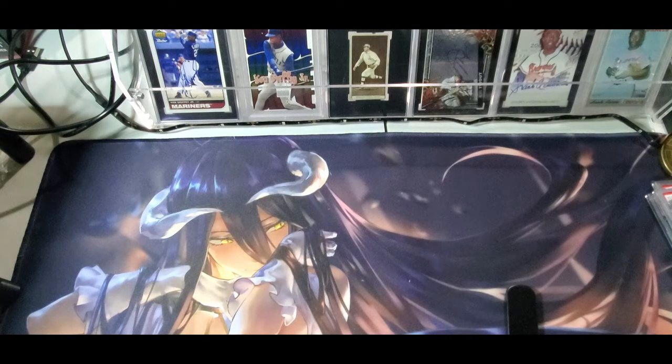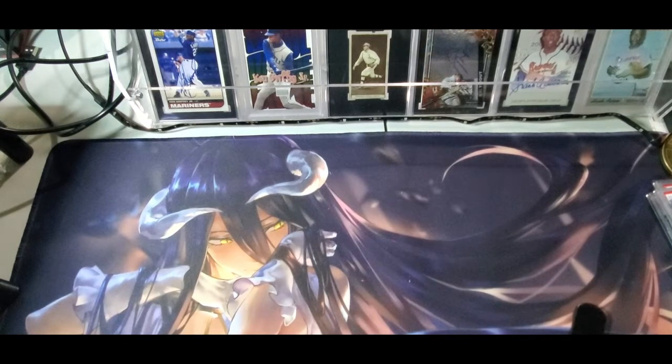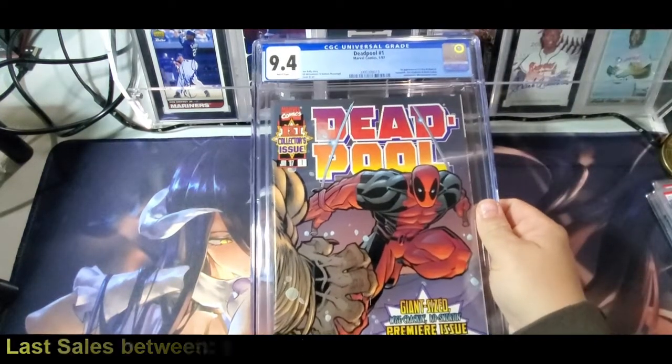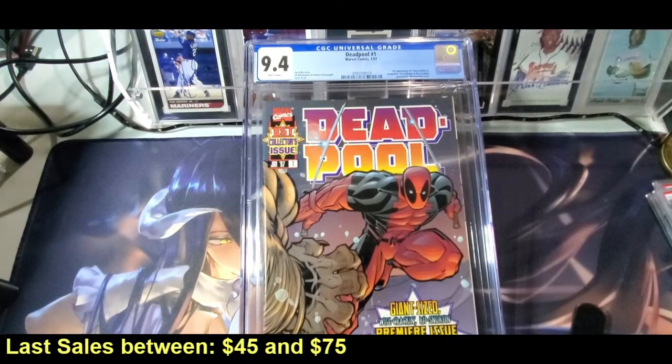The first thing I'm going to show off is freebies — since I bought so many books on this person's store during their live, they went ahead and gave me freebies as part of being in the room and spending so much money. The first two books are the freebie books I won as part of their rewards program. The first book is Deadpool number one, the ongoing series, and it's a 9.4. This is a good mid-level book that people look for, and in 9.4 it would sell in that $40 to $60 range.